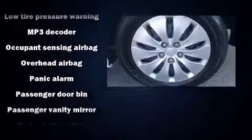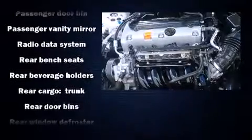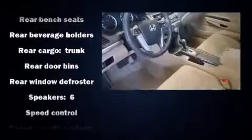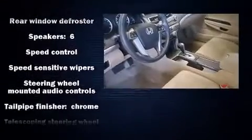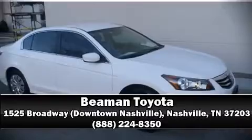Anti-whiplash front head restraints, ignition disabling, and four-wheel disc brakes with ABS. Electronic stability control ensures solid grip atop the road surface no matter how challenging the driving conditions. Stop by our dealership or give us a call for more information.